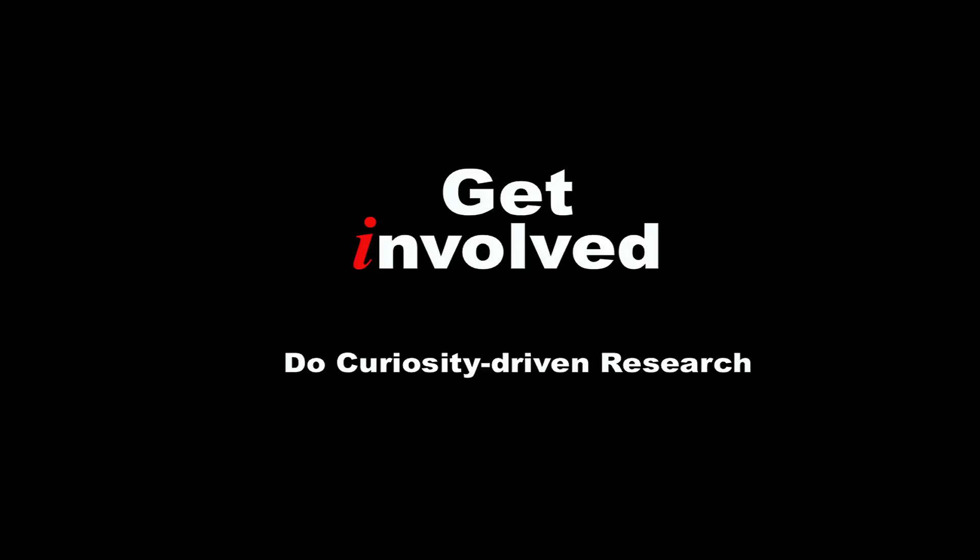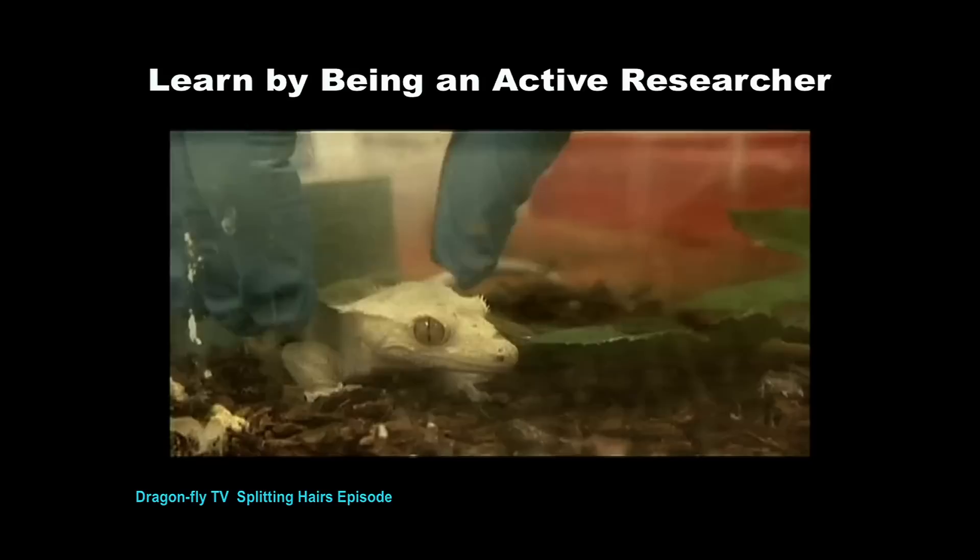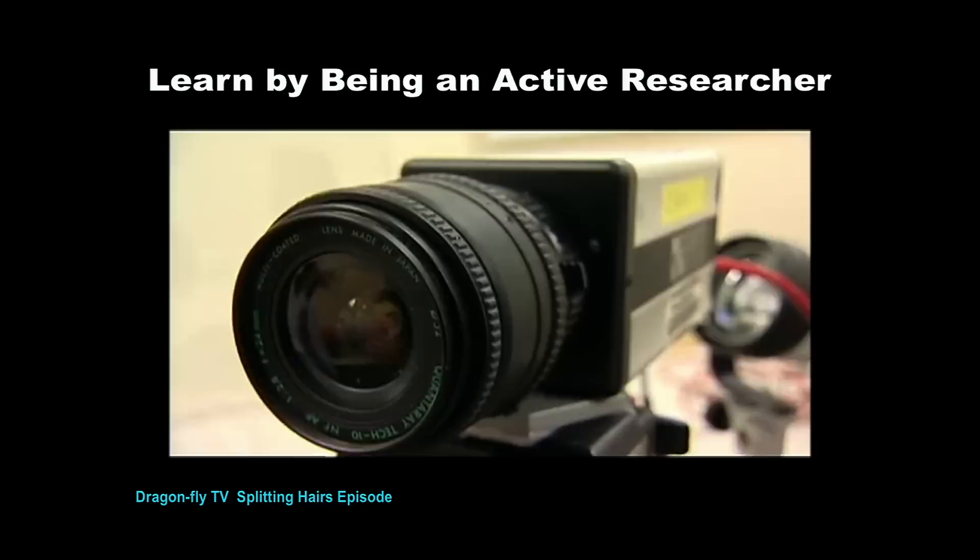First, you need to get involved. You need to do curiosity-driven research yourself. We know that learning by being an active researcher is the best way to learn. Imagine being in my lab and trying to discover how geckos stick. Here's one of our subjects — this is the crested gecko. We're going to put the gecko on glass, and we're going to use the high-speed camera. It can capture up to 1,000 pictures in one second.